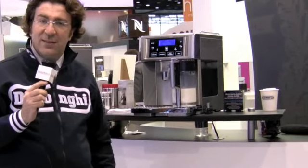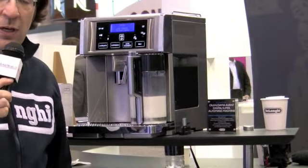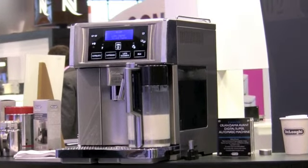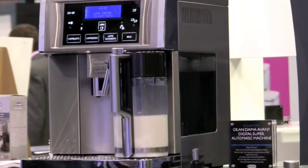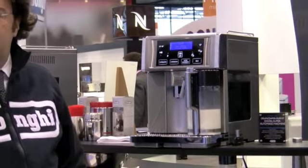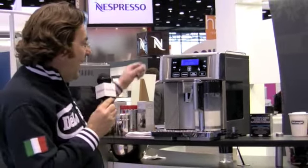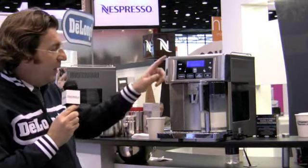The third product I'd like to talk about is the new Grandama Avant. It's the top of the line of our already wide product assortment in fully automatic espresso makers. The real newness of the Grandama Avant is that it's not just an espresso maker but a real coffee center. We know that the American consumer drinks more espresso-based beverages — such as lattes and cappuccinos — more than espresso shots themselves. So we expanded on the concept of our existing Grandama with three one-touch buttons: latte, cappuccino, and macchiato.